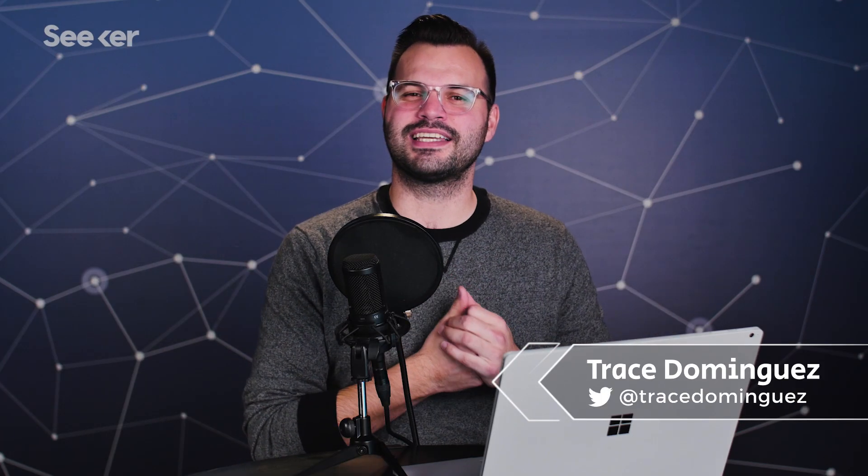Hey, everyone. Thanks for tuning in to Seeker Plus again this week. My name is Trace. This is episode two of three in our series on vitamins. If you haven't listened to the first episode that explains all about vitamins and where they came from, you should probably go back and do that. Make sure you subscribe for all the episodes in this series, and you can find an audio podcast of this on SoundCloud, iTunes, or wherever you get your podcasts.